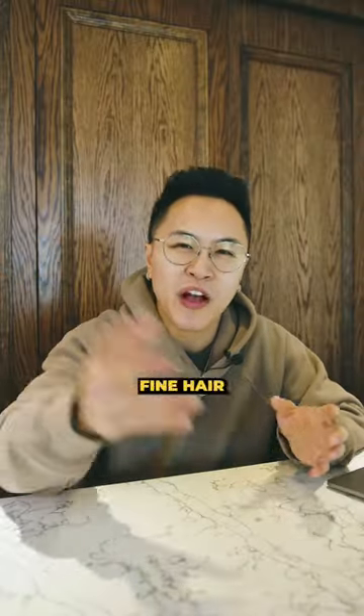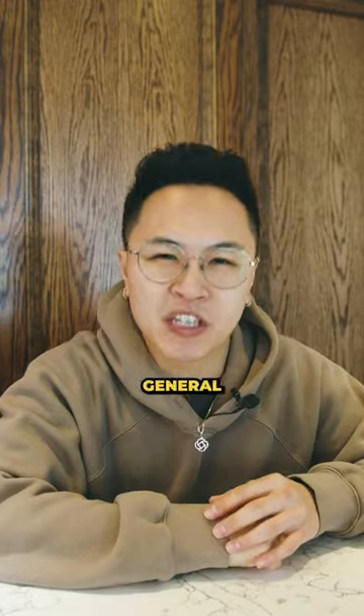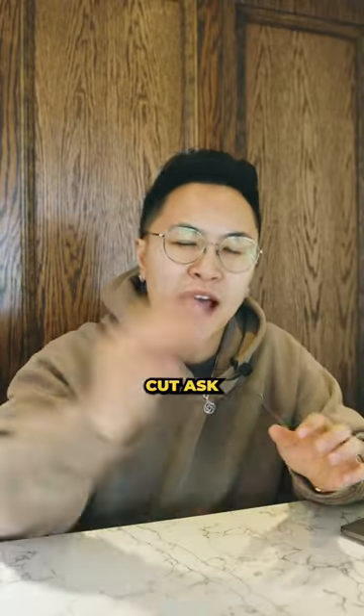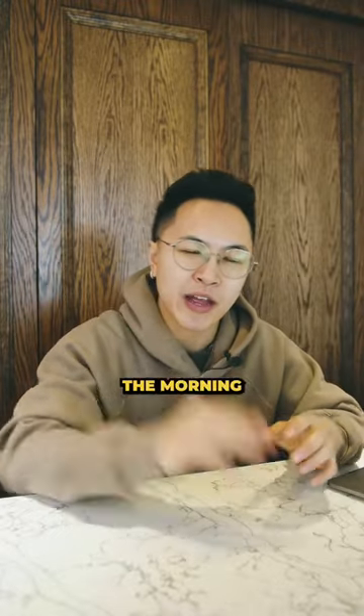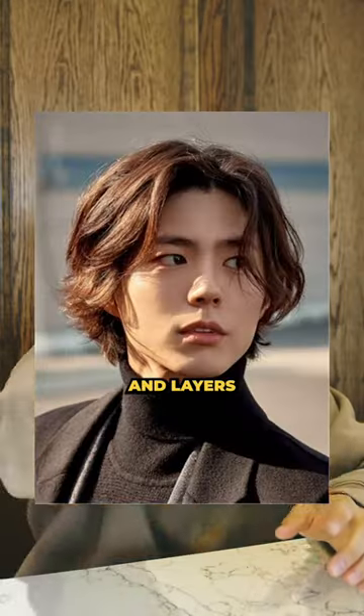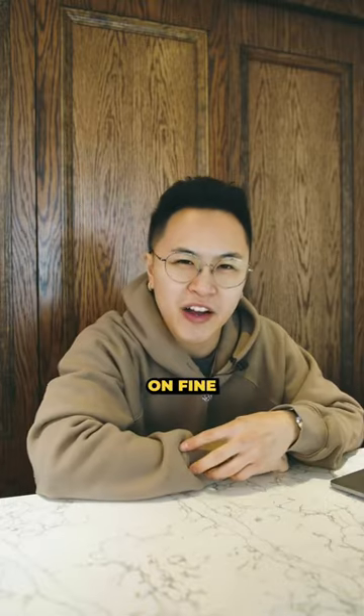The second tip I have for you is finding the right haircut with fine hair. There are a lot of options, but I'm gonna keep it general. If you're looking for a lower maintenance cut, ask your barber for a shorter hairstyle, but make sure to ask for a lot of texture. But if you're willing to spend some time in the morning, ask for a longer hairstyle with texture and layers.